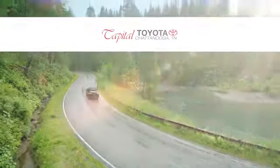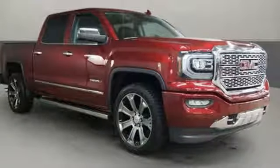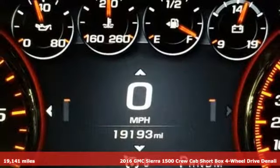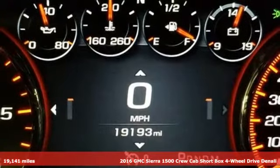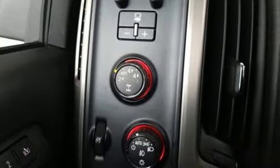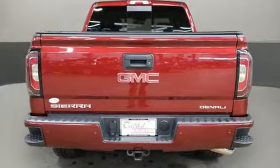Check out Capital Toyota. Stop into our beautiful newly remodeled facility today. Here's a 2016 GMC Sierra 1500. This is a truck with a work ethic to match your own, one that doesn't stop at good enough. It's equipped for all your driving needs and wants.